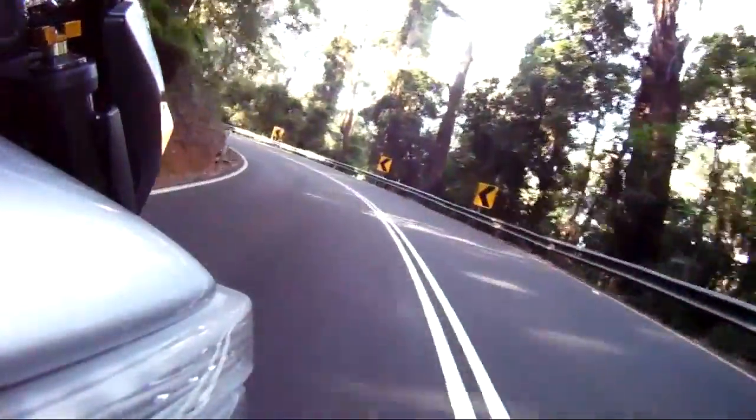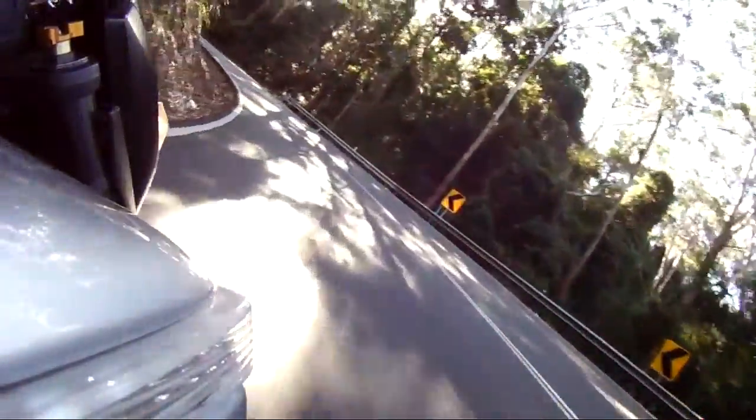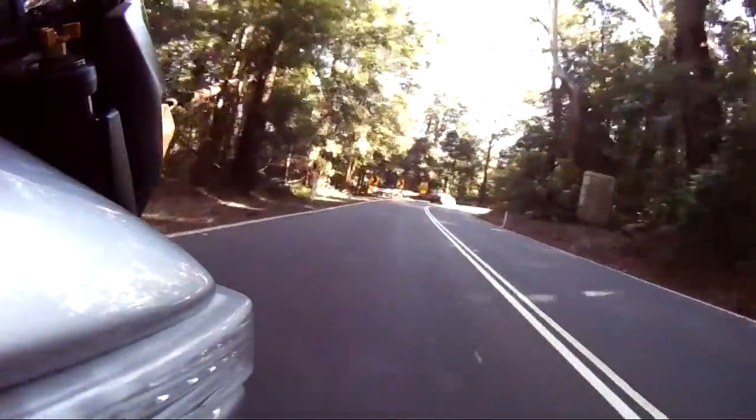Fair few blokes coming down the hill there. Wouldn't be surprised if they turn around and come straight back up again. There's a car now — we'll have to find a way around him.